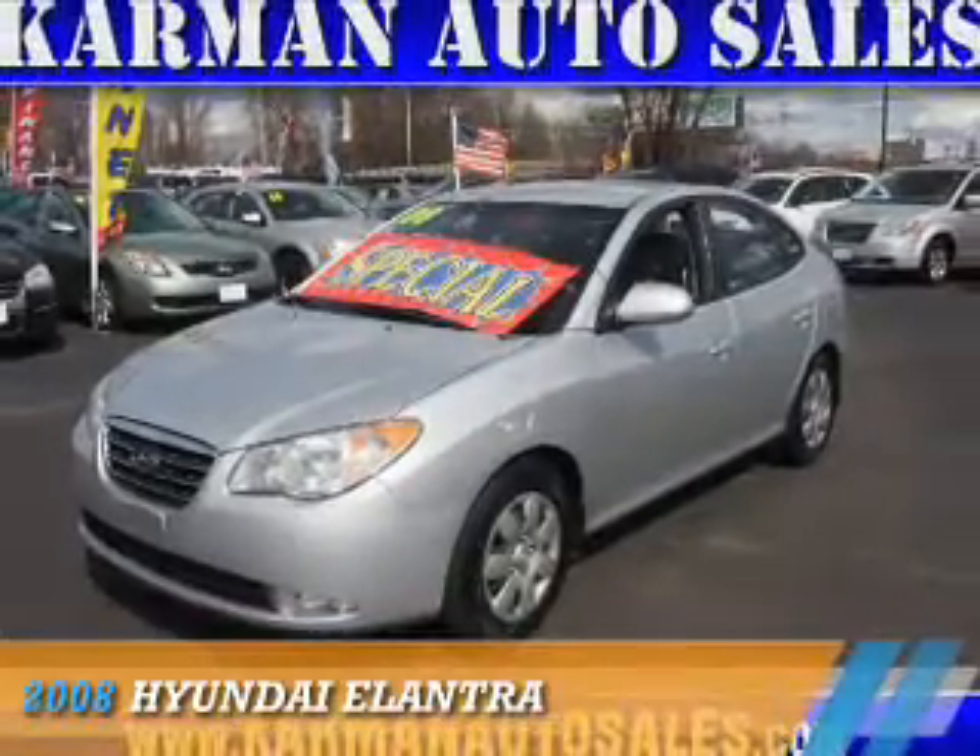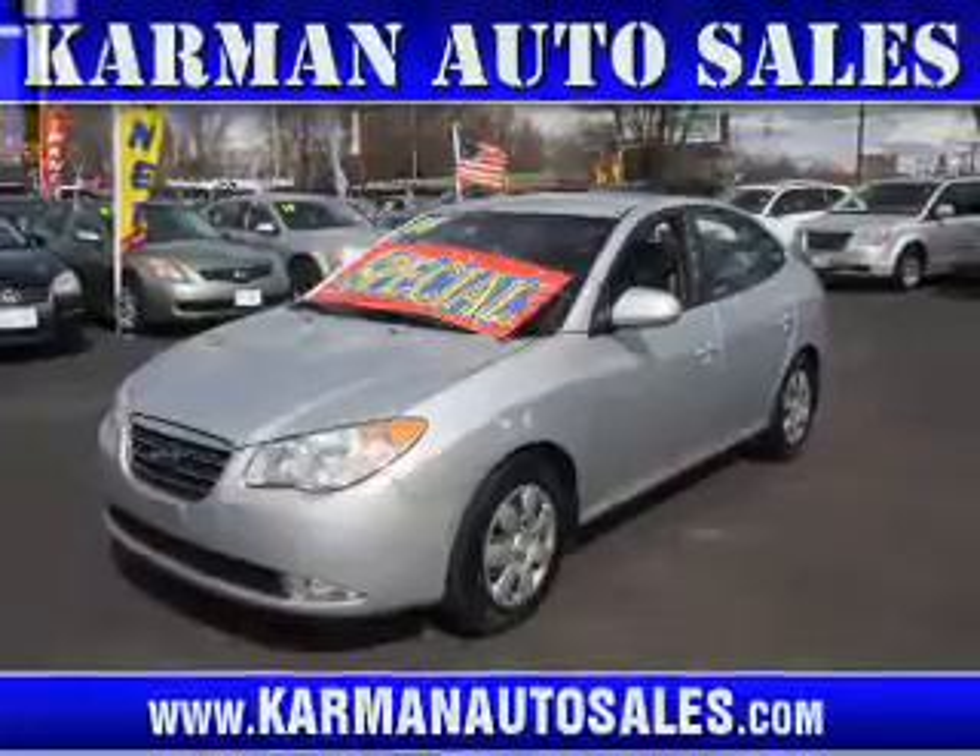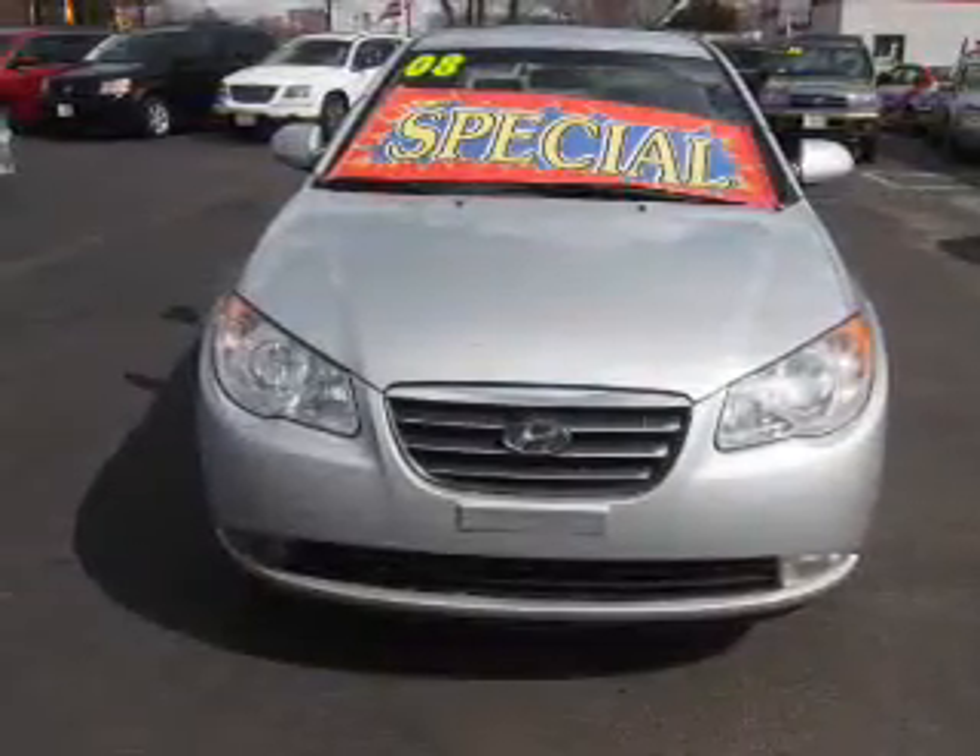Presenting the 2008 Hyundai Elantra. It's powered by front-wheel drive, a 2-liter 4-cylinder engine, and an automatic transmission.